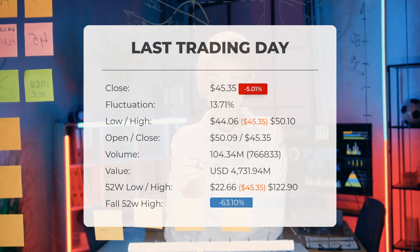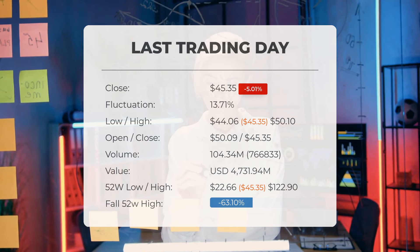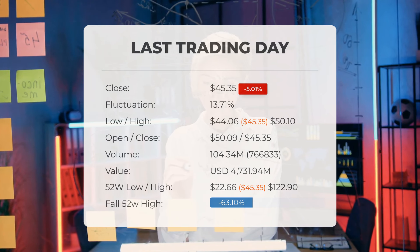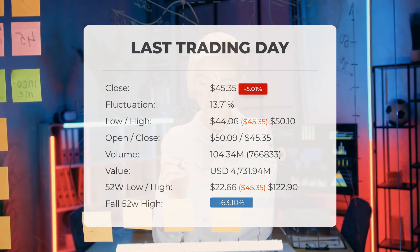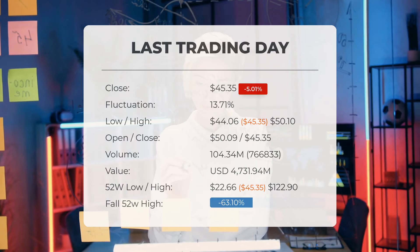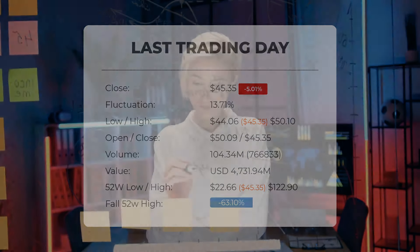Over the past 52 weeks, the highest stock price reached was $122.90, while the lowest was $22.66. Currently, the price stands 63.10%, or $77.55, below the 52-week high of $122.90, which also marks the all-time high for the stock.